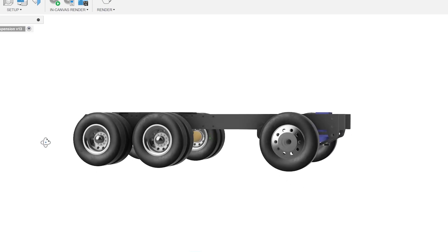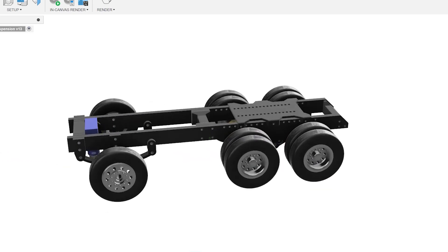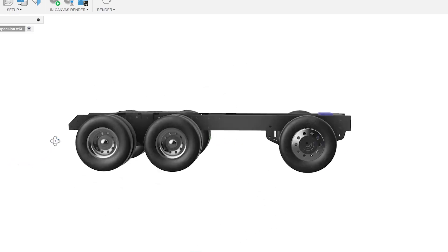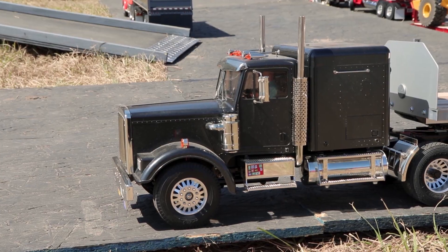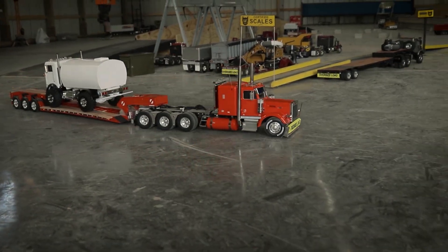Whether or not this is a deal breaker is of course up to the individual builder. Personally I think it will be a fair compromise for having a brutally simple and durable drivetrain setup. Keep in mind that much more detailed 1/24th and 1/14th scale truck platforms already exist — these are absolutely awesome but they're in an entirely different price bracket and are much more complex. Some of these rigs will set you back well over a thousand dollars.